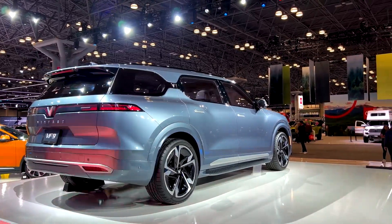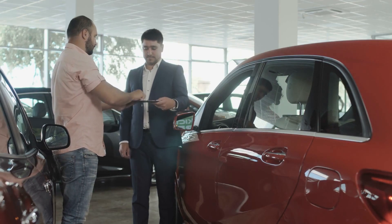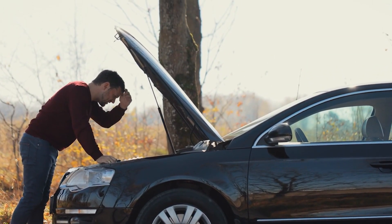The worst SUVs you need to avoid at all costs. The cost of owning a car is affected by much more than just the sticker price. You can get a car at a great price, only to end up shelling out more money to restore it. There are still many cars on the road that cause their owners many problems.